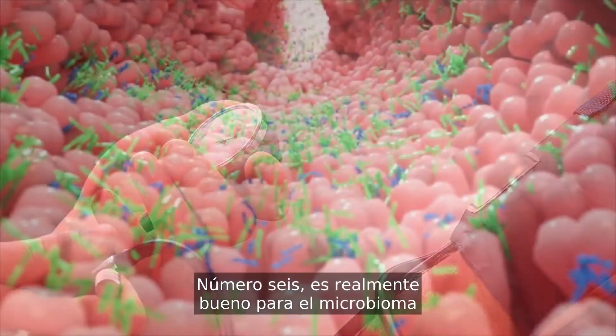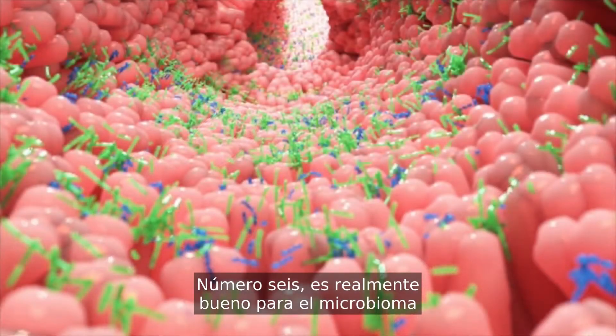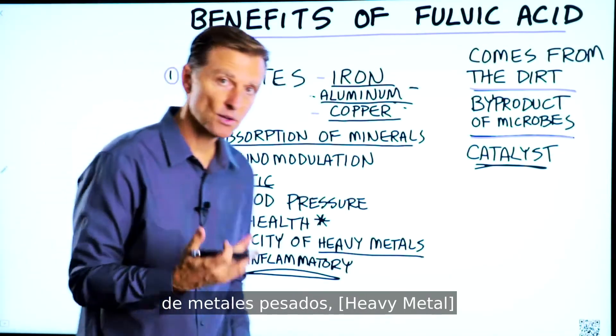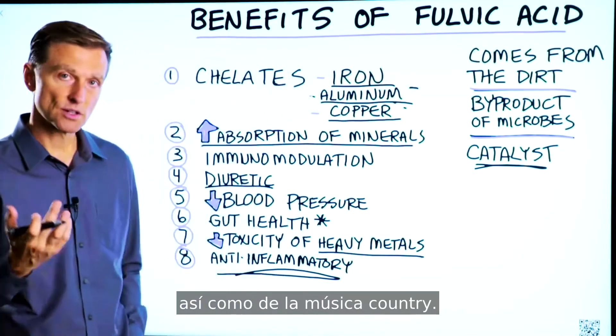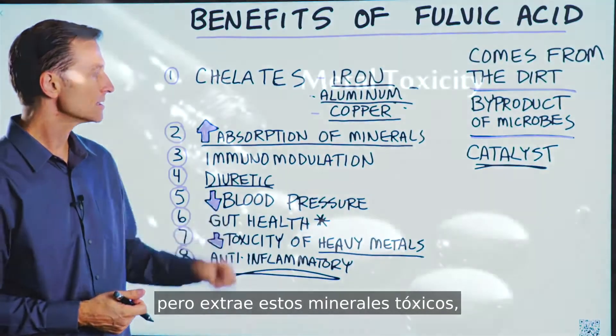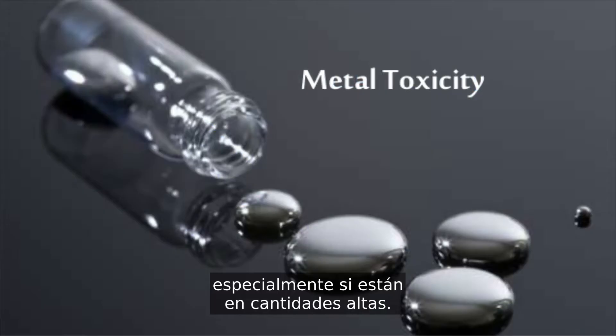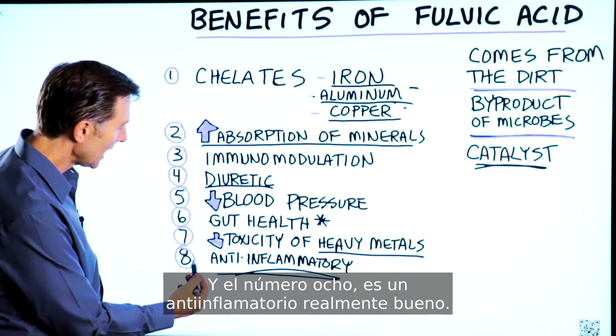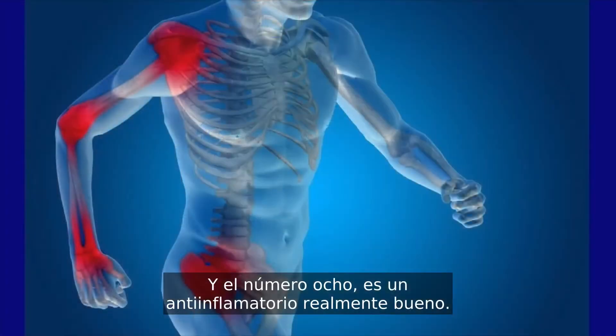Number six, it's really good for the microbiome to help with gut health. And number seven, it can decrease the toxicity of heavy metals — and it does pull out these toxic minerals, especially if they're in higher amounts. It's important to get the lead out, right? And number eight, it's a really good anti-inflammatory.